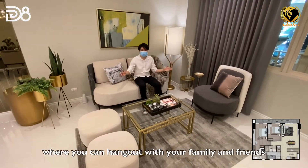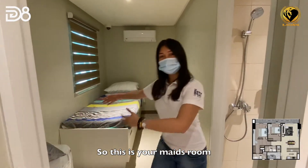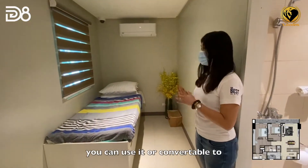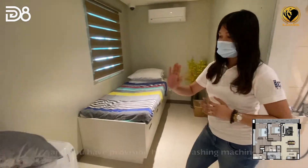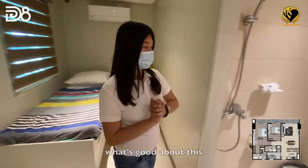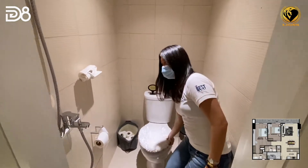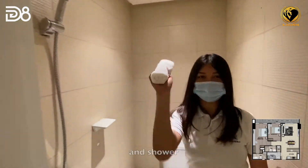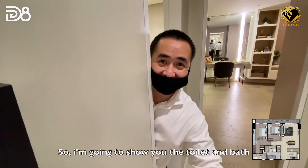This is your maid's room — you can use it as-is or convert it to a storage room or guest room. There is also a provision here for a washing machine. And what's great about this unit is that you have your own toilet and bath with shower.